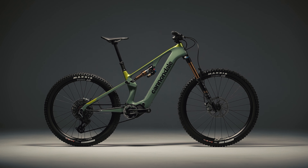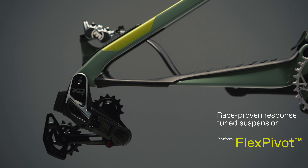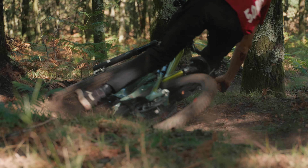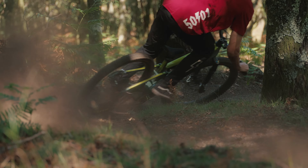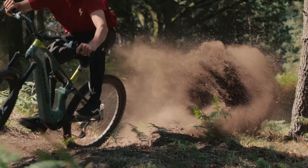It all begins with a lightweight carbon fibre frame, featuring our patented flex-pivot suspension technology. Weight-saving XC-Tech developed from our Scalpel World Cup race-winning machine is now carried over to a whole new genre.